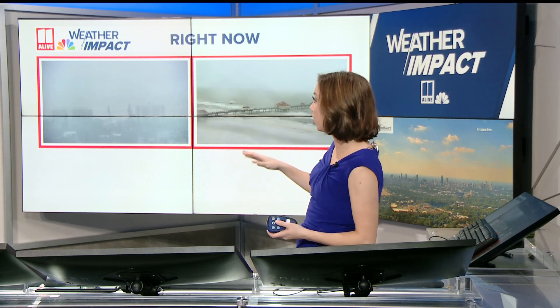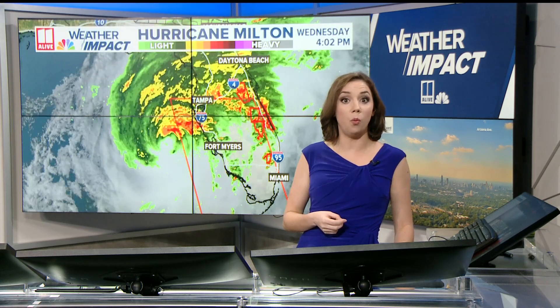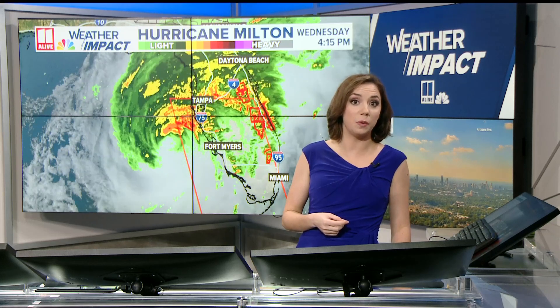Quarter past four and all eyes are on Milton making landfall later on this evening. I want to show you a couple of live images. The image on the left is from Sarasota, the image on the right from Clearwater Beach. You can see on the right we have the waves crashing up along the shore. But as we zoom in to that Sarasota camera, it's kind of hard to see the water — that's because that's kind of ground zero for where landfall is going to happen. The eye wall is going to move on shore and that's where we expect some big time wind and storm impacts.